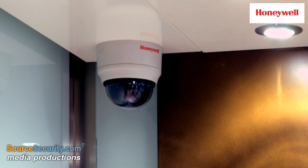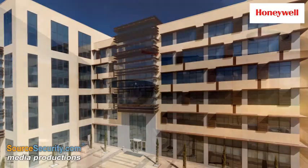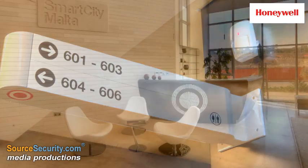Honeywell MaxPro VMS video management system is deployed to manage video from all sources including public footpaths and car parks, as well as intruder alarm outputs triggered by Honeywell detectors.